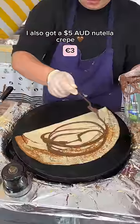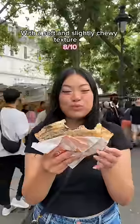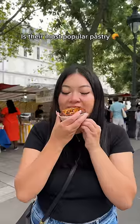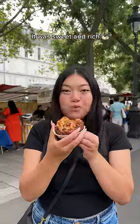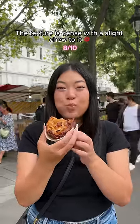I also got a $5 Nutella crepe, which was very thinly made with a soft and slightly chewy texture. They told me their $6 kouign-amann caramel is their most popular pastry, so of course I had to get it. It was sweet and rich with a caramelized apple on top. The texture is dense with a slight chew to it — it's nice.